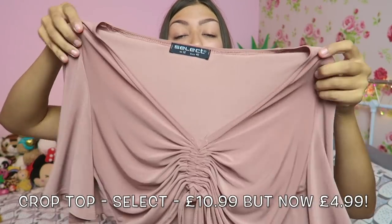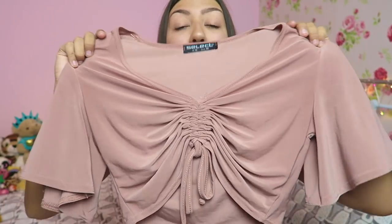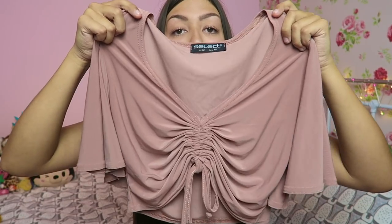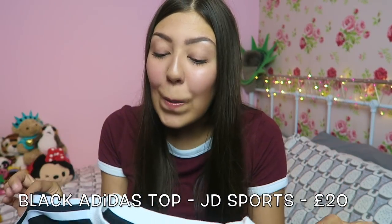I've just found another top from Select. I fell in love with this when I saw it. It's more of a going-out top — it's got flowy sleeves and it ties in the middle. The tie bit you can adjust so you could have it as a fully cropped top for summer, or tie it more tightly to dress it up. So flowy, so pretty, so flattering — I love it.